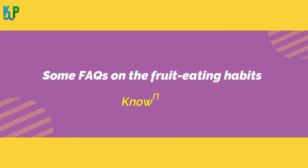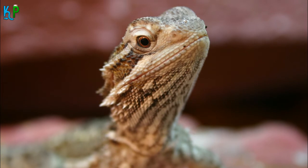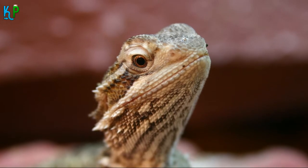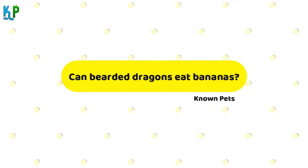FAQs on the Fruit Eating Habits of Bearded Dragons. Can bearded dragons eat bananas? Yes, you can feed bananas to your bearded dragons, but only once a month or so. These sugary fruits have the tendency to ferment and cause teeth problems to your pets. Since bananas are rich in phosphorus, eating too many of them can reduce the calcium levels in your bearded dragons, leading to the weakening of the bones and the onset of metabolic bone disease. As the dragons keep aging, you have to reduce the quantity of bananas that you feed your pets.